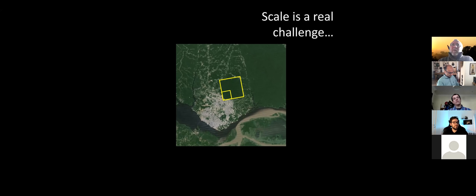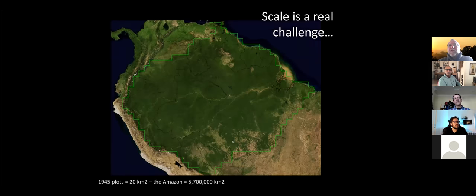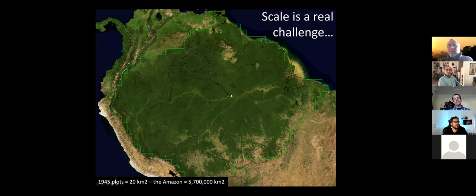Scale is a challenge: nearly 2,000 plots is enormous work, started in the 1930s, with hundreds of person-hours in the field. But if you look at Manaus, just north is the Reserva Ducke — an area of 10 by 10 kilometers. The total area our plots would make up is about 20 square kilometers, meaning this is all we have measured across the entire Amazon. Our sample size is incredibly small.